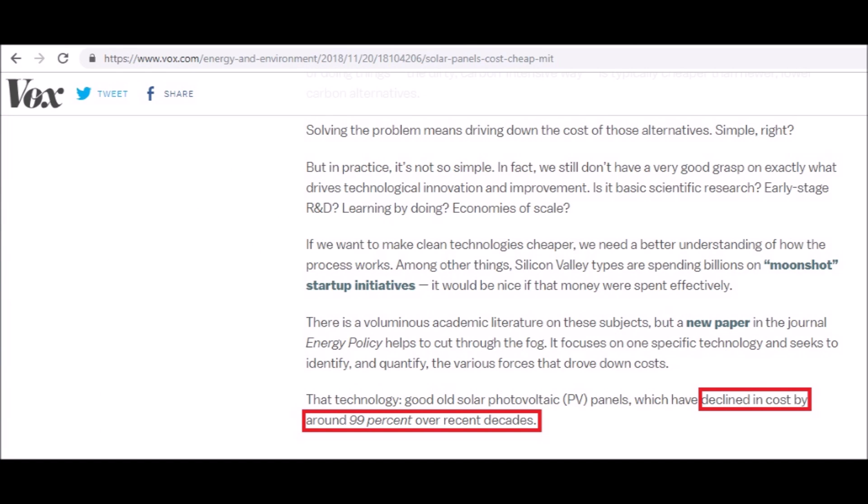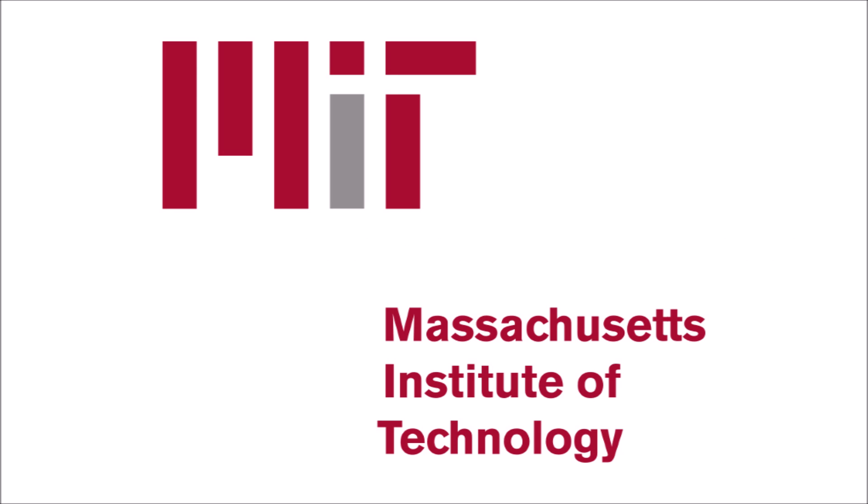According to the article, the price of solar has gone down by 99% over recent decades. I know some of us might disagree with that because solar is still expensive. However, they're not comparing it to other household goods — they're comparing it to other energy technology. The research and analysis in this article comes from a study done by MIT called 'Evaluating the Causes of Photovoltaics Cost Reduction: Why is PV Different?'